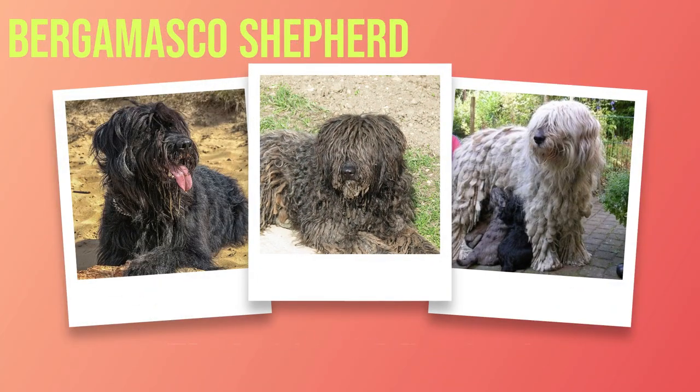Unraveling the Bergamasco Shepherd: a Comprehensive Guide to Breed Characteristics, Care, and Training.